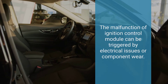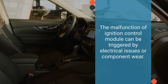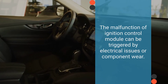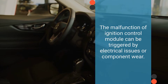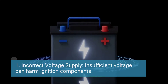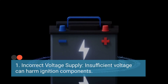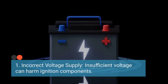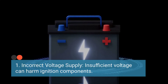What causes the malfunction of an ignition control module? There are several potential culprits. Number one is incorrect voltage supply. Damage to ignition cables or a drop in battery output can result in insufficient voltage supply to the ignition control module. This can prolong the time needed to charge the ignition coil.